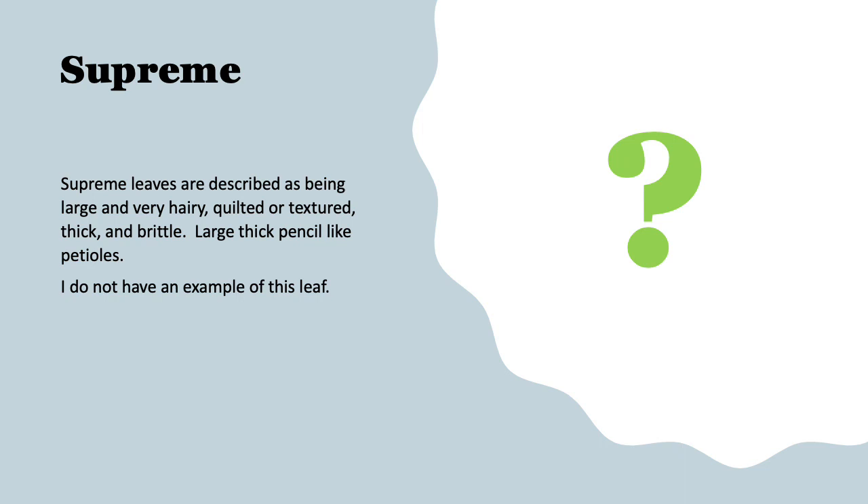Unfortunately, I did not have a good example of a supreme leaf to show you, even though I was fortunate to draw almost every other example from my own collection. So we'll just talk about the description. It's typically on a large violet. The leaves are described as being very large, very hairy, quilted or very textured thick leaves, and can sometimes be brittle. The petioles are thick and pencil-like.